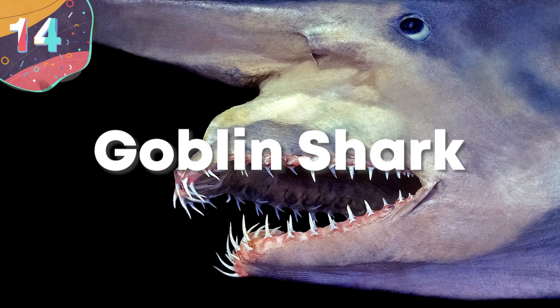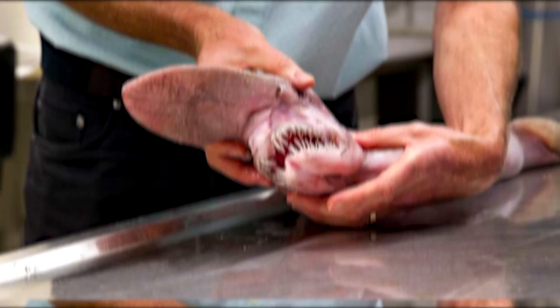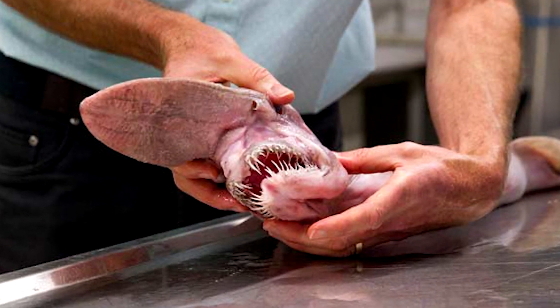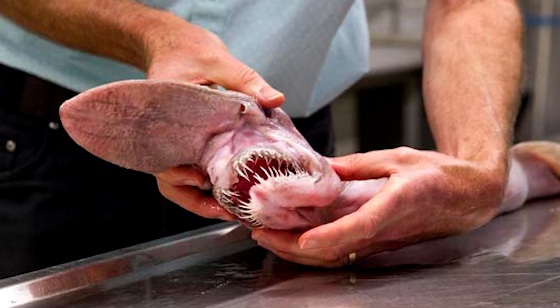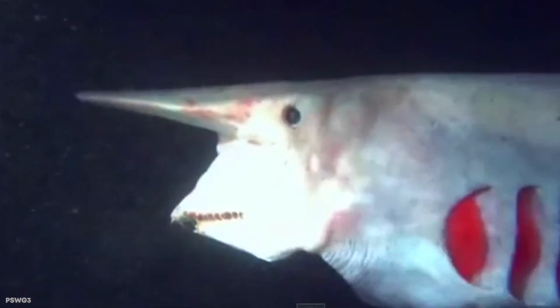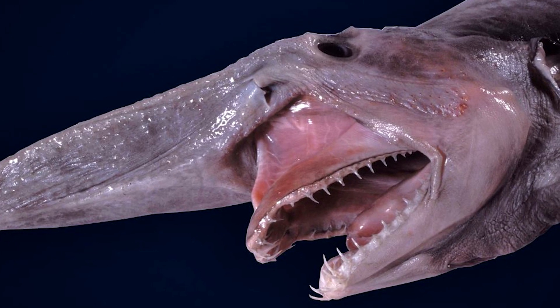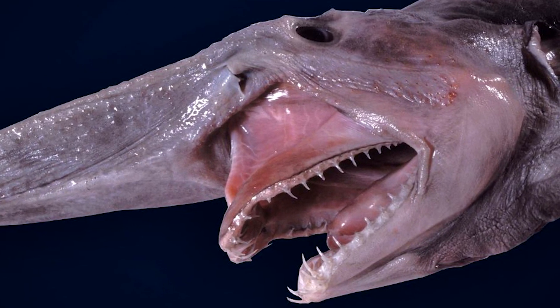Number 14: Goblin Shark. Goblins and sharks — sometimes the truth is stranger than fiction, and the goblin shark fits into that saying perfectly. These things don't look pretty. The goblin shark has a snout that sticks out more like a sword than it does a nose, and just below it is a big nasty set of protruding jaws, which look too big for the shark's face.